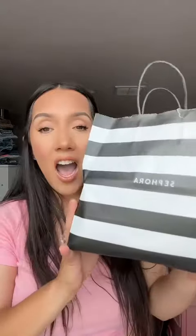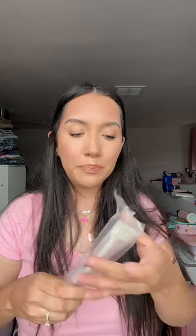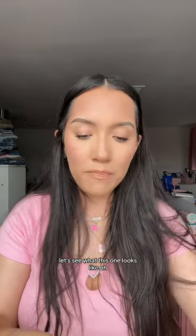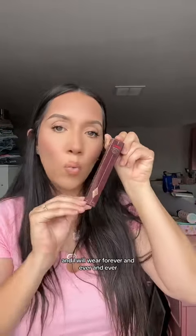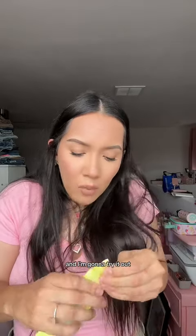Last, I went to do a beauty haul. The first thing I got is this Patrick Ta brush — this one is gonna be perfect for bronzer and then contour. I got a refill of the Charlotte Tilbury contour, which I'm wearing right now and will wear forever. I've also been wanting to try this Cosis IV vitamin infused skin enhancer that he talks about on TikTok, and I got it.